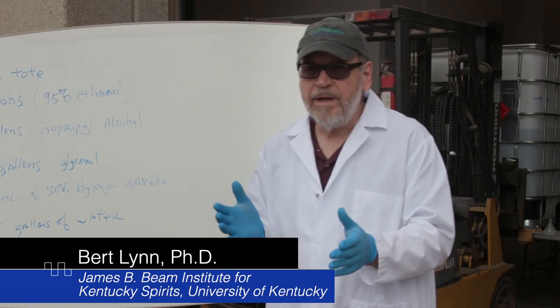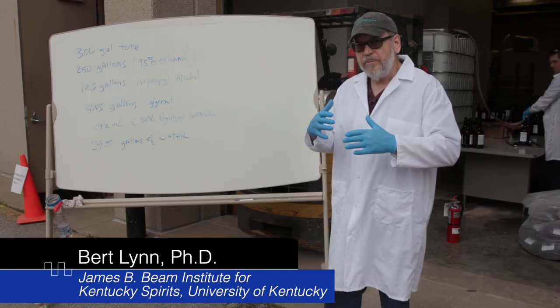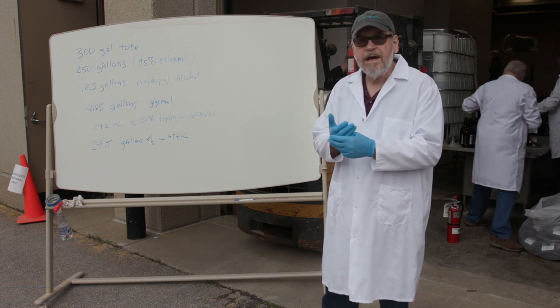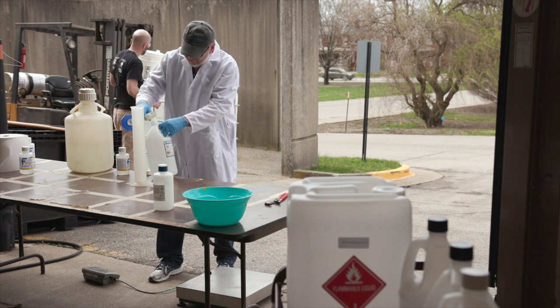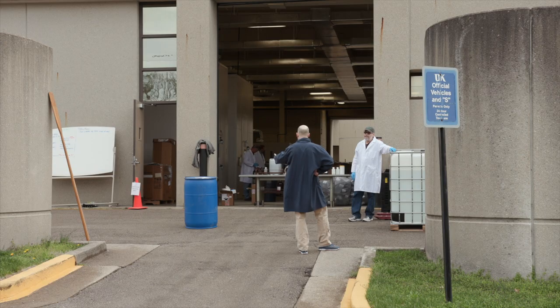This is the FDA formulation for preparing hand sanitizer. This is going to be something that you can actually work into your hands very effectively and really cut down on the virus transmission. Lynn said maintaining social distance in the production process was a big priority for the team, constantly checking their positions, making sure they were far enough apart. So we're trying to maintain the social distancing and still get the work done.